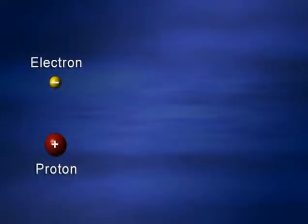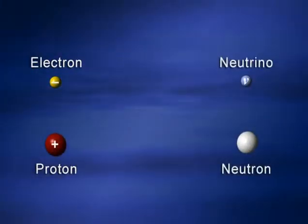When the mass of the iron core becomes about 1.4 times the mass of our sun, the core can no longer hold itself up — it collapses. Gravity is victorious. Nothing can prevent the star from collapsing at this point because the core simply became too massive and the pressure isn't great enough to balance it. Protons and electrons combine to form neutrons and these ghostly little particles — neutrinos.